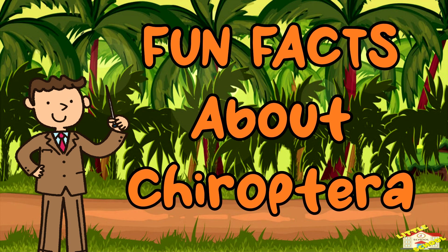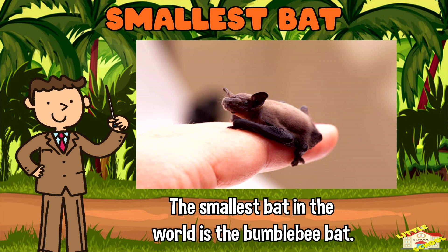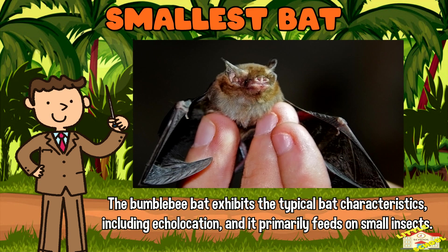Now here are fun facts about chiroptera. The smallest bat: The smallest bat in the world is the bumblebee bat, also known as Kitti's hog-nosed bat. The bumblebee bat exhibits typical bat characteristics including echolocation, and it primarily feeds on small insects.